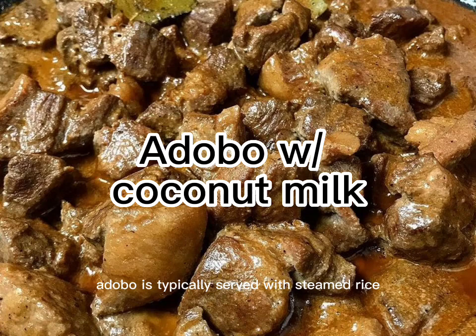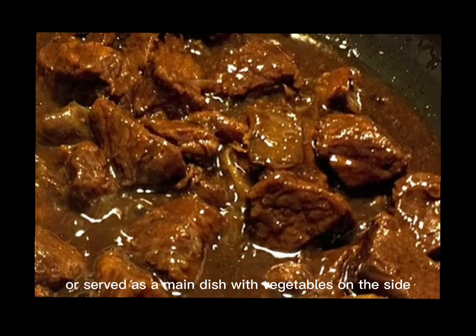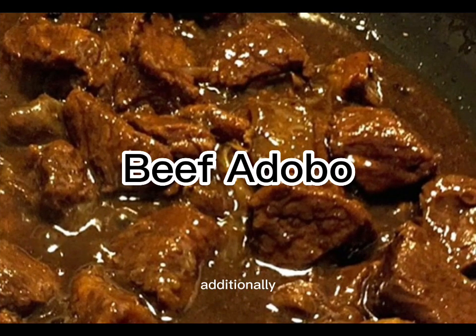Adobo is typically served with steamed rice, which helps to balance out the tangy flavor of the sauce. It is also a versatile dish that can be enjoyed in a variety of ways, such as in a sandwich or served as a main dish with vegetables on the side. Additionally, it can be made in large batches and stored in the refrigerator or freezer, making it a convenient and easy dish to prepare.